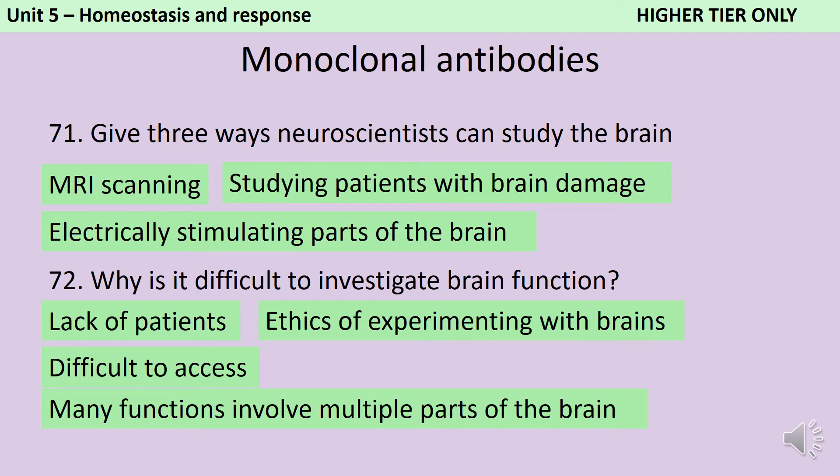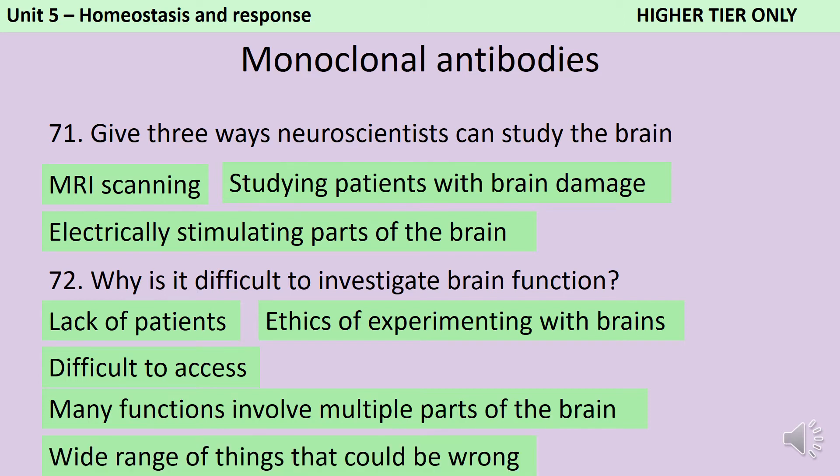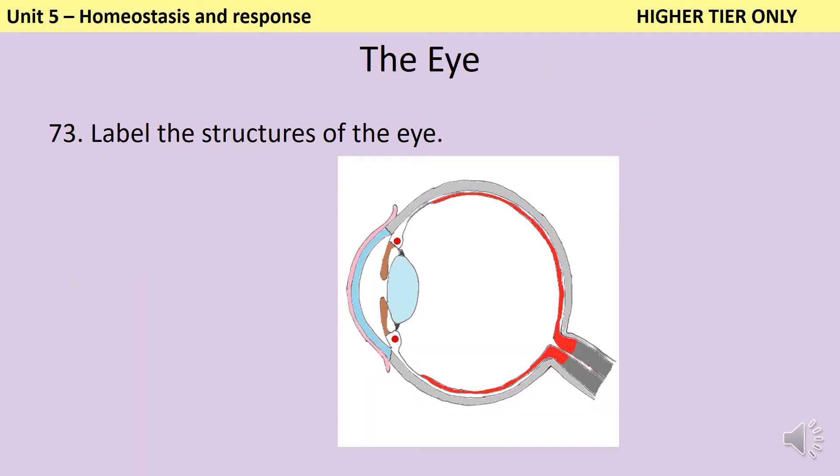Also, when somebody has a problem with their brain, there's a wide range of things that could be wrong — it could be part of their mental health, an infection, or gross issues with part of the brain having been damaged. The outer part of the eye is called the sclera, and at the front where this becomes transparent we call it the cornea. This is responsible for protecting the eye and also for focusing the light. On the outside is a membrane called the conjunctiva, and this is the part that can become inflamed when you have conjunctivitis.